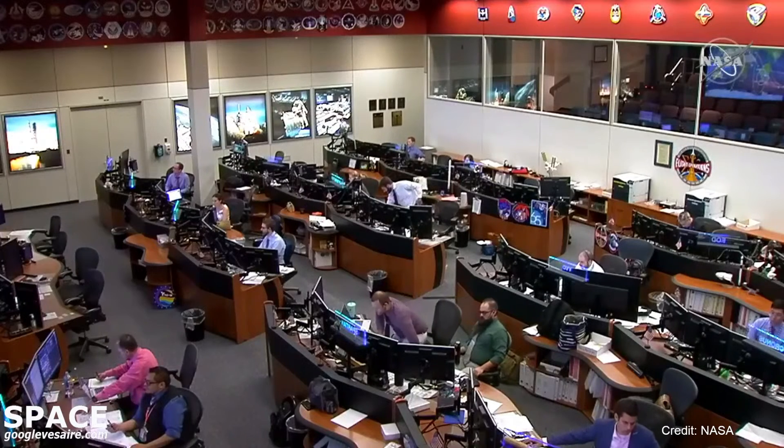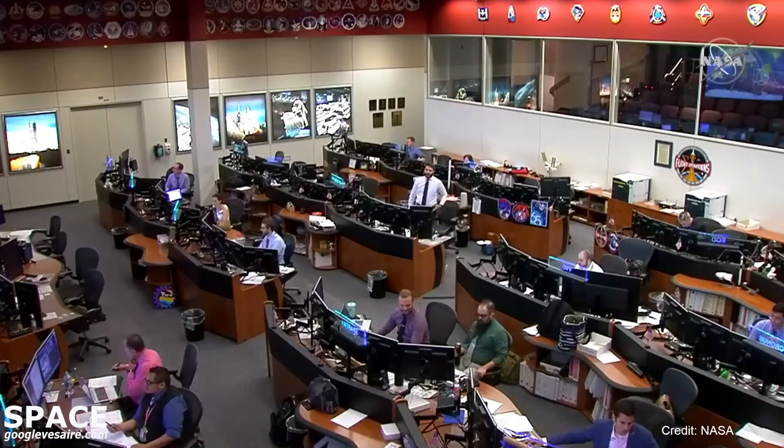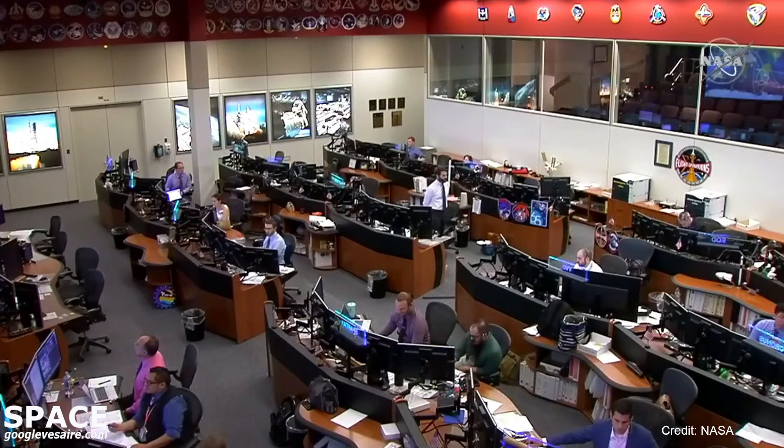With that, we'll wrap up our coverage for today. Progress 78 safely docked to the International Space Station. Thanks for joining us. This is Mission Control Houston.